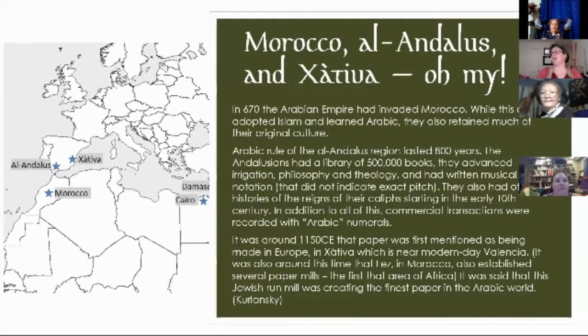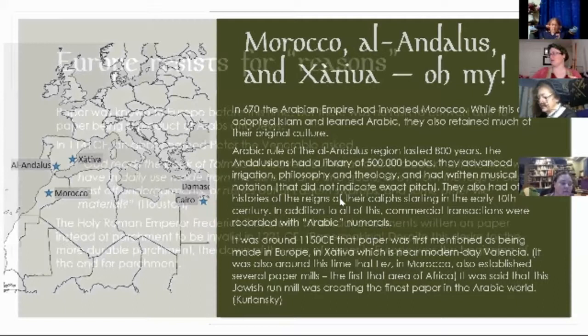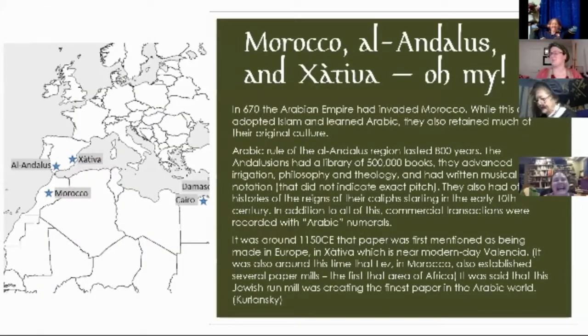Morocco, Al-Andalus, and Xàtiva. We are now on the other side of our map, more towards Europe. In 670 CE, the Arabian Empire invaded Morocco. This area adopted Islam and learned Arabic, but in Morocco and really all of the Andalusian area, they adopted those things while also keeping their previous cultures — they're a really interesting mix. The Al-Andalus region lasted for 800 years. The Andalusian Library had 500,000 books. They advanced irrigation, philosophy, theology, written musical notation, and official histories. They started using Arabic numerals — which were actually Hindu numerals. And it was around 1150 that paper was first mentioned as being made in Europe.